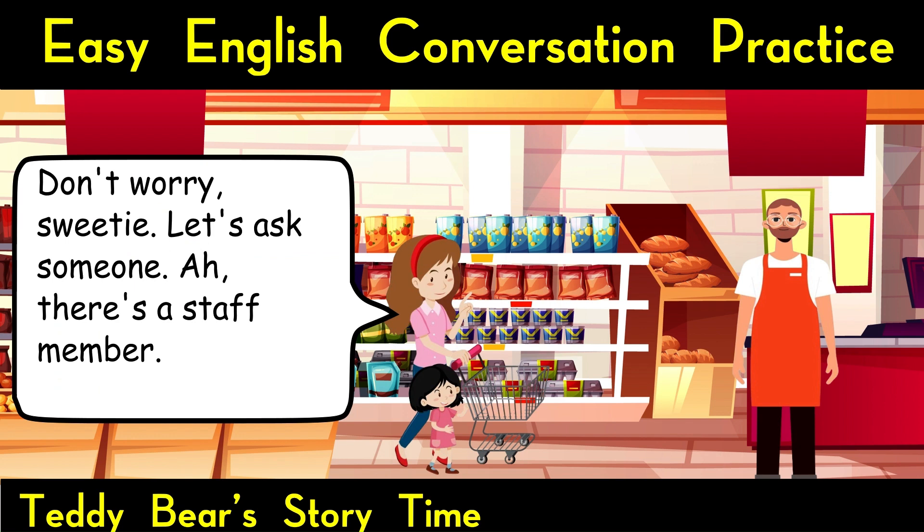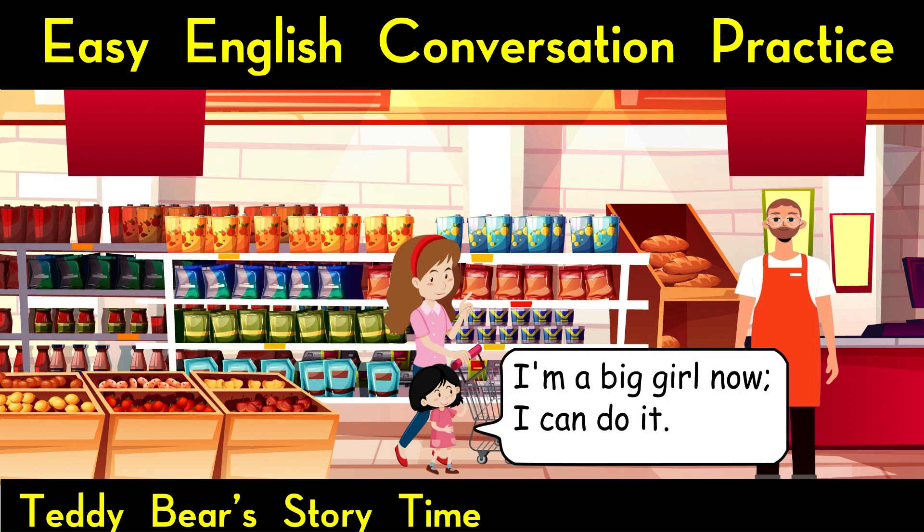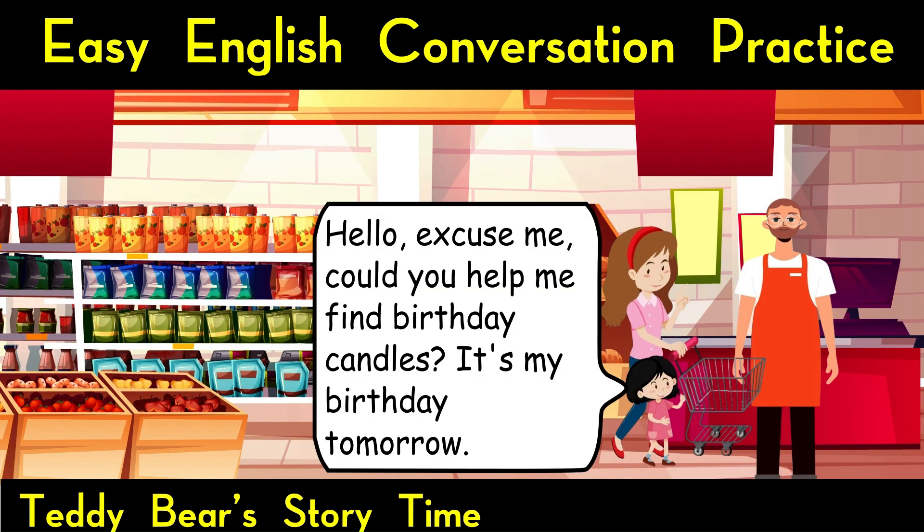There's a staff member. Can you ask the staff where the candles are? I'm a big girl now, I can do it. Good girl. Let's give it a try. Hello, excuse me, could you help me find birthday candles?